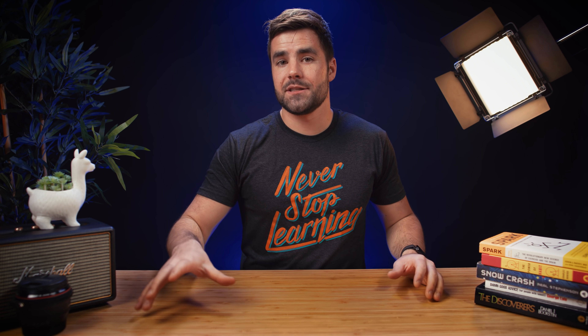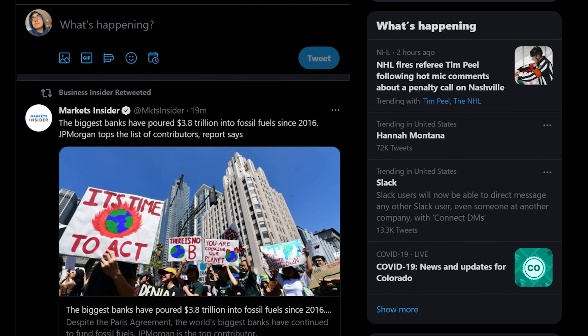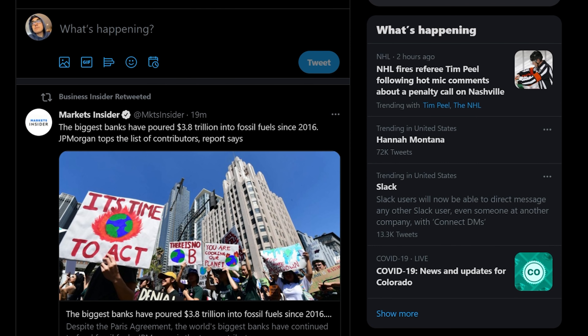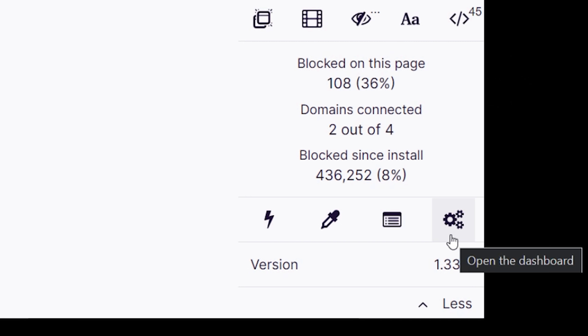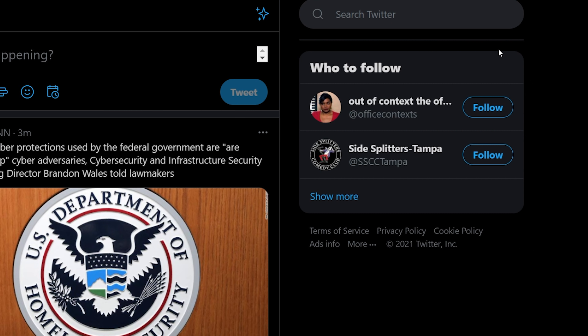One other really nice thing that uBlock Origin lets me do is add filters which can block certain elements of websites. For instance, the 'What's Happening' section on Twitter is always full of sensationalist headlines that suck me in and waste a ton of my time. In the 'My Filters' section of uBlock Origin, I can paste a little line of code and that section gets hidden.